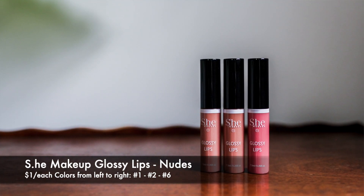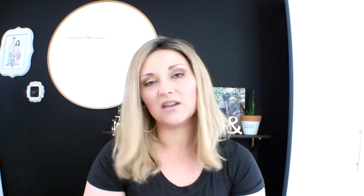Something I order over and over are the She lip glosses. I tend to gravitate towards nudes — I'm wearing one today — and I wanted to get a couple more for my stash because I love them so much. They are not long-wearing but they're not sticky, and they apply really smoothly. They're not transfer-proof so I like them as a quick grab on the way out.